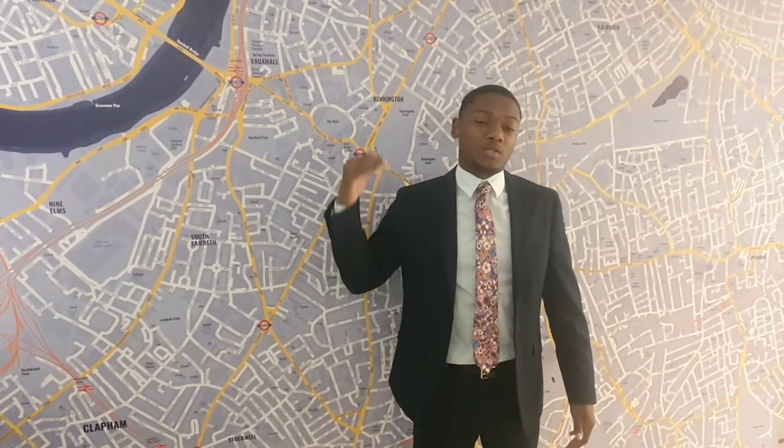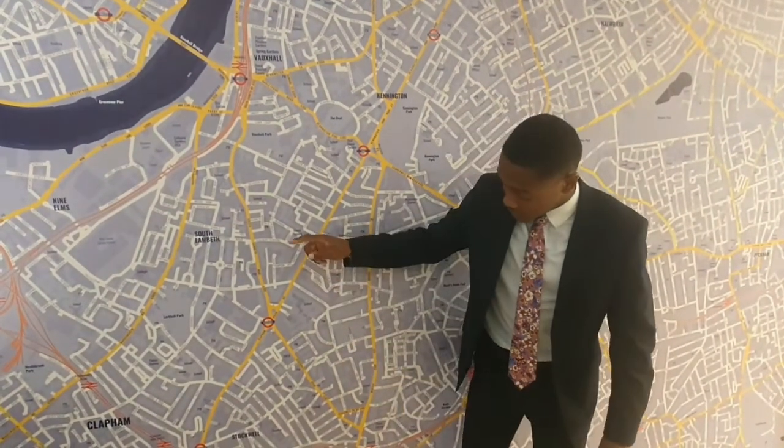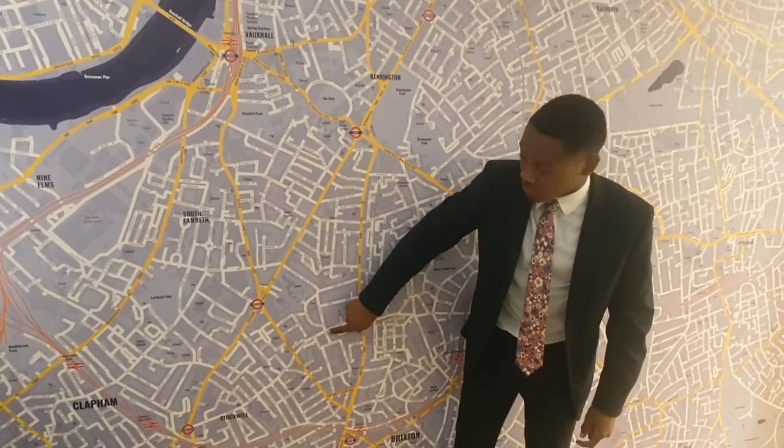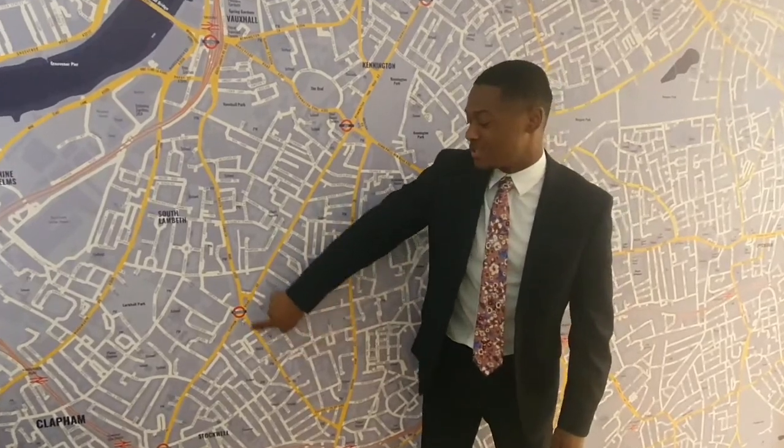Hi guys, thanks for watching another video. Today we're going to show you the two bedroom property on Stockwell Park Road. It's got two great double-sized bedrooms, loads of space, and high ceilings. It is situated just down here on the road, which is about a six to seven minute walk from the station — great transport links and a quiet area.